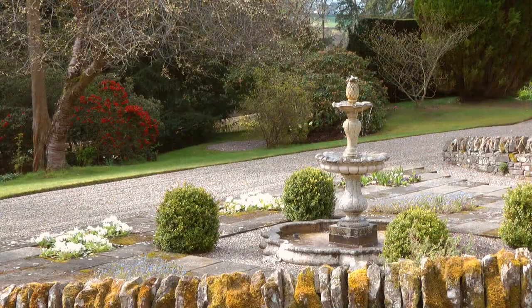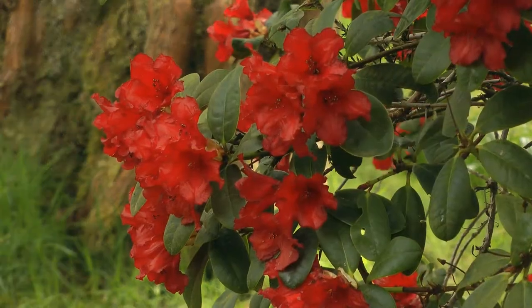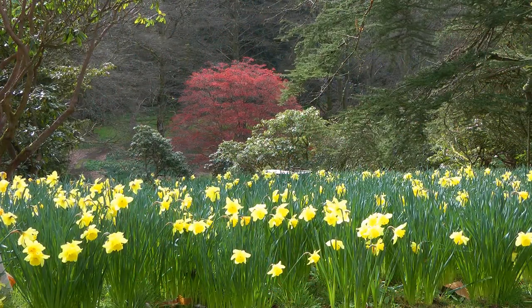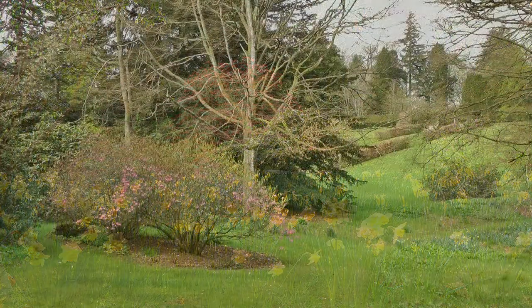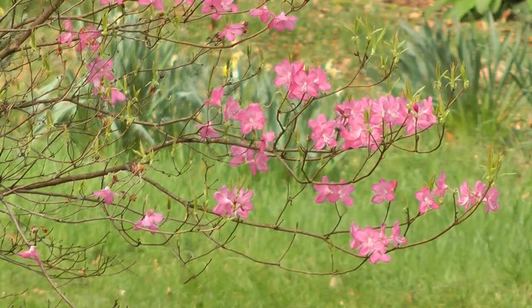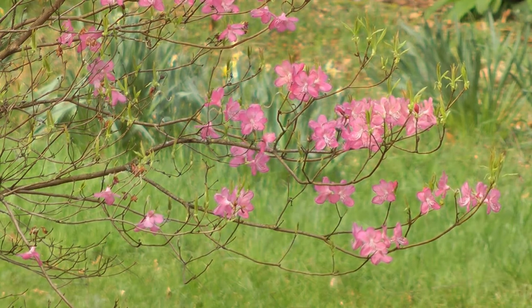After your tour of the castle, take a stroll through the walled garden and enjoy the beautiful surroundings of one of the finest private gardens in Scotland. The Brechen Castle gardens are a real delight, where every turn brings you a different vista and with a whole new variety of trees, shrubs or flowers to discover.